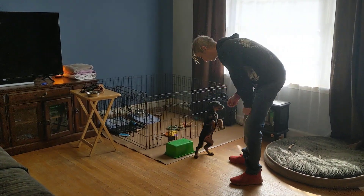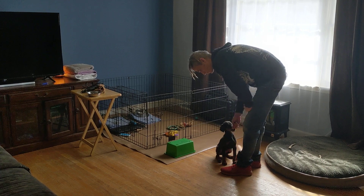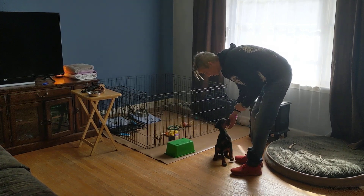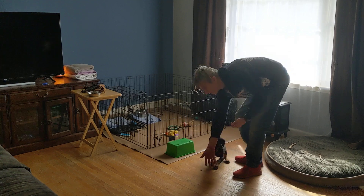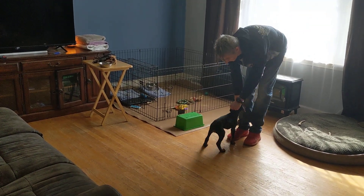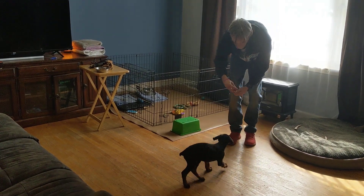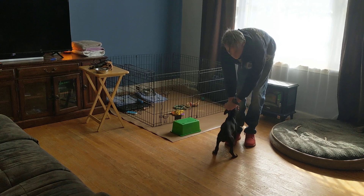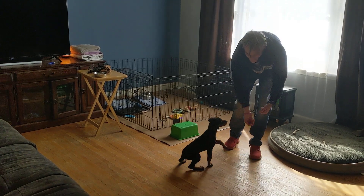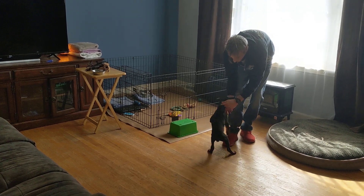The first thing Nugget learned was to sit, and when all four feet are on the ground he can have that reward. Then we work on come — I'm just using that word over and over again to condition it. He's going to race into me because he wants the food.